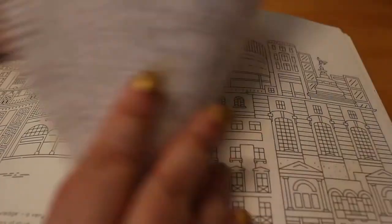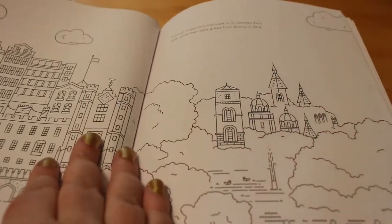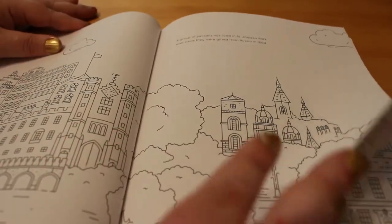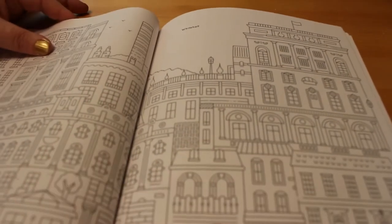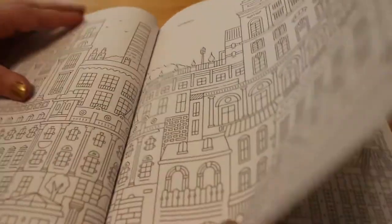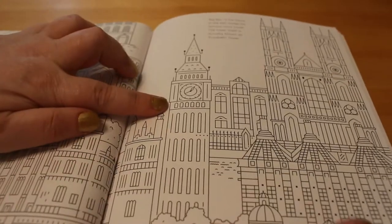Oxford Circus. Piccadilly Circus. St James's Park. Whitehall. And then Westminster — and there's the Elizabeth Tower.